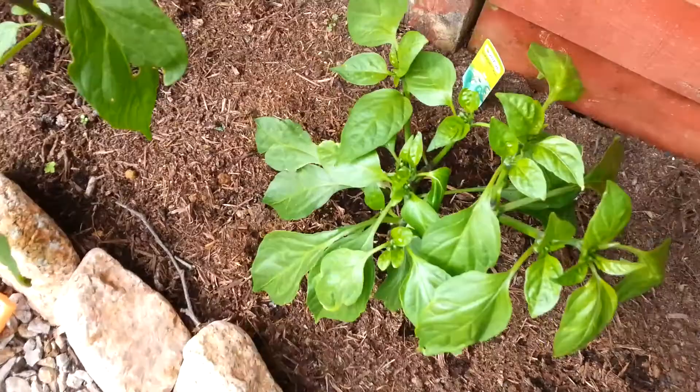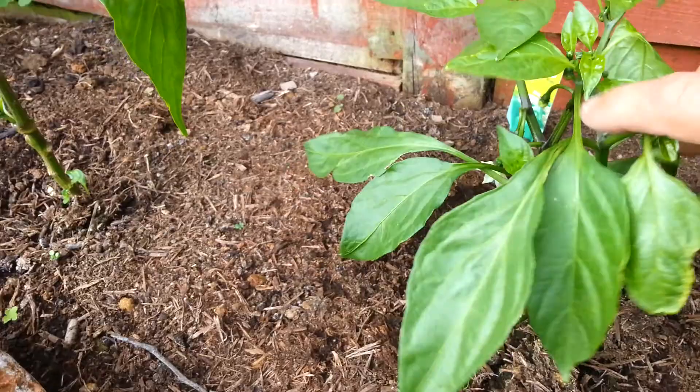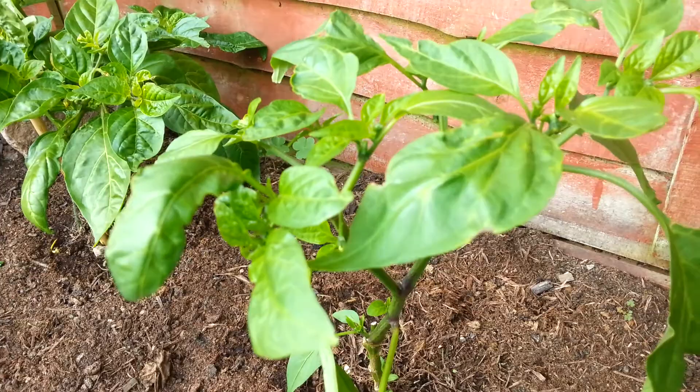That's my jalapeños — I thought they were going to die, but they're not. Looking quite good now, a little flower under there. That's another one — jalapeño flowers, which is good.